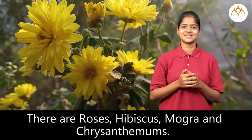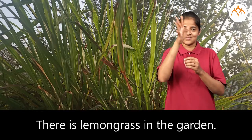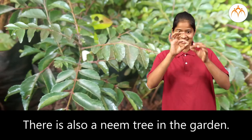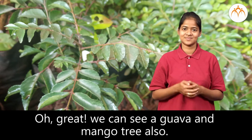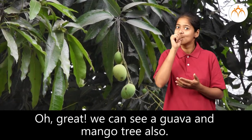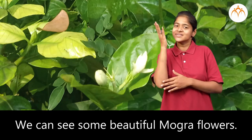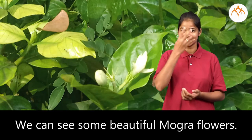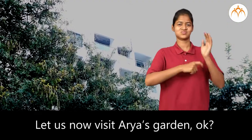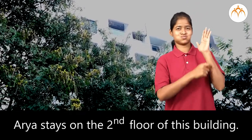There is a jasmine creeper. There is lemongrass in the garden. There is also a neem tree in the garden. Oh great, we can see a guava and mango tree also. The mango tree has flowered. We can see some beautiful moogra flowers. Let us now visit Aria's garden.